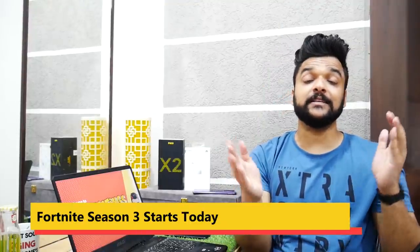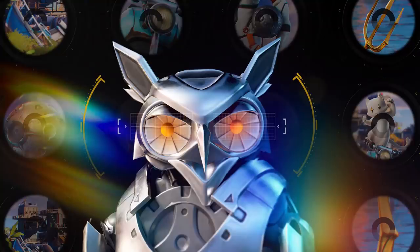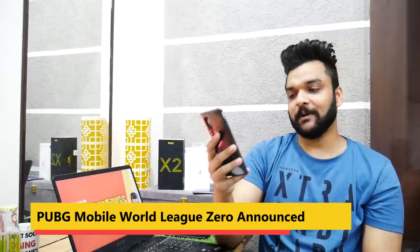Moving on to Fortnite — Fortnite Season 3 has finally started from the 17th of June onwards, which means it started yesterday. If you haven't played Fortnite Season 3 yet, you can start playing today.